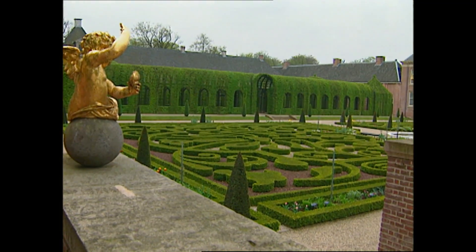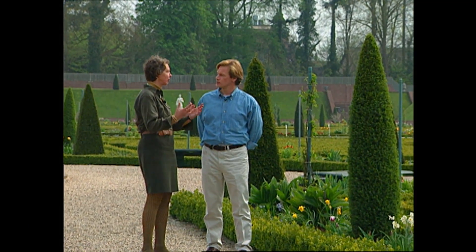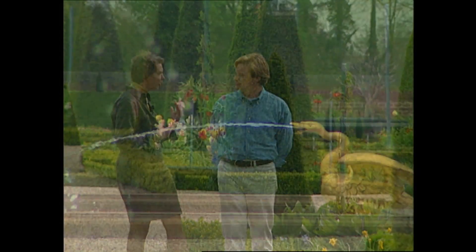The design is so elaborate, you might say it's fit for a king. Ries Erklunds, the conservator here at Het Loo, takes us on a tour of the grounds and explains just what went into such a massive project.